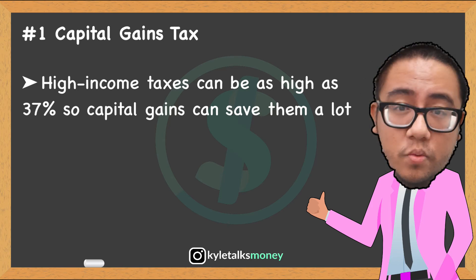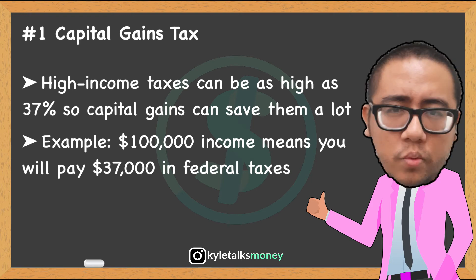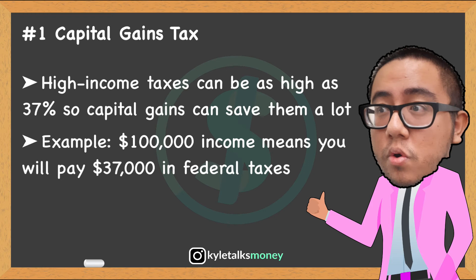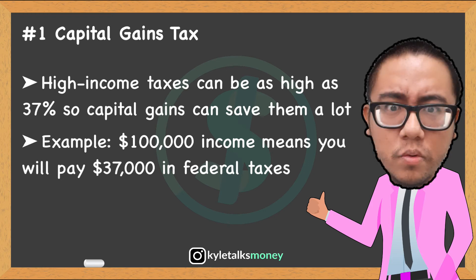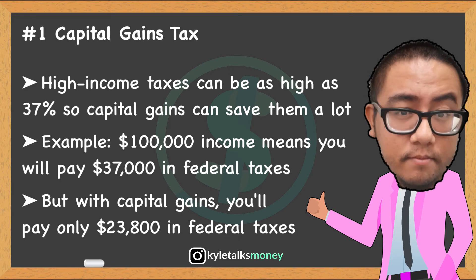For example, say you're in the highest tax bracket and about to receive a $100,000 windfall. When taxed as ordinary income, you'll owe as much as $37,000 in federal income tax. But if this income comes in the form of capital gains, you pay only $23,800 in federal income tax.